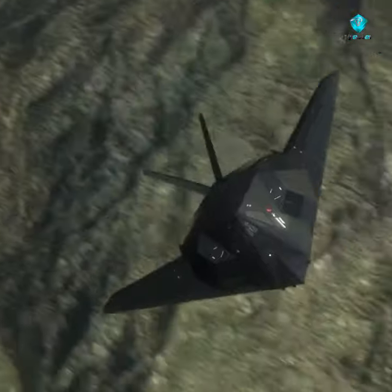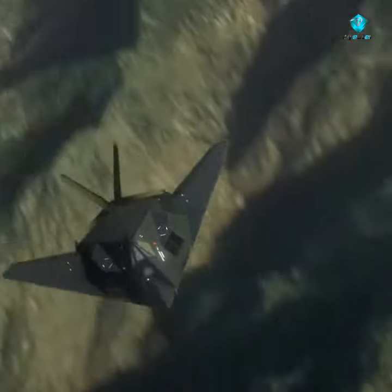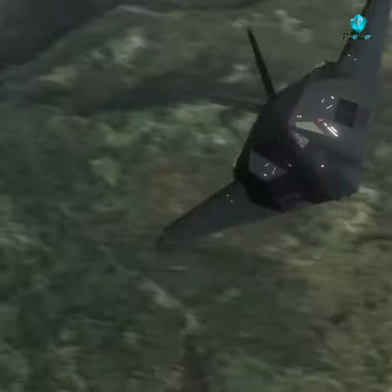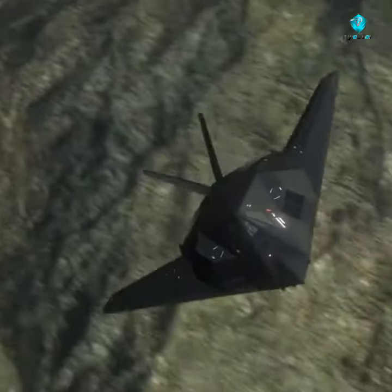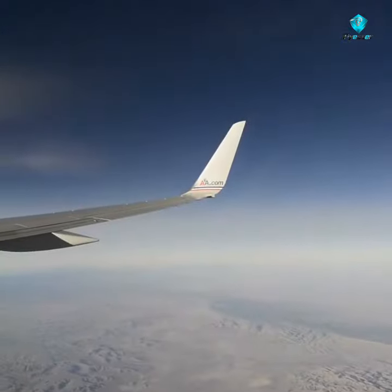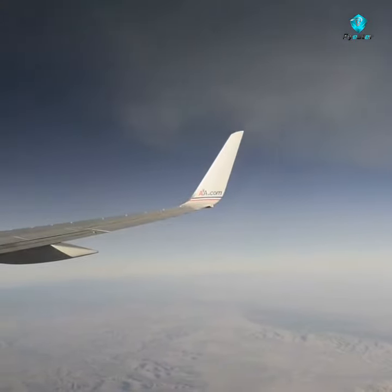Developed in the 1960s by General Dynamics under Robert McNamara's TFX program, the F-111 pioneered variable sweep wings, afterburning turbofan engines, and automated terrain-following radar for low-level, high-speed flight. Its design influenced later variable sweep wing aircraft, and some of its advanced features have become commonplace.